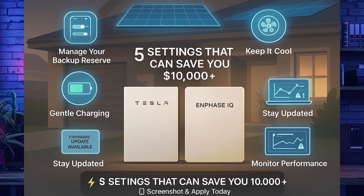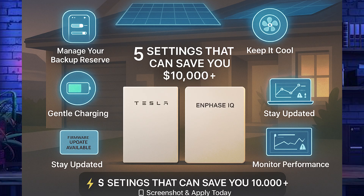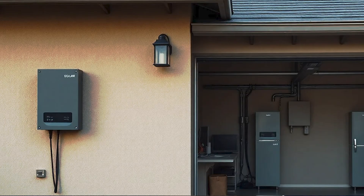Here are the five settings that can save you thousands — habits that can literally add years of life to your system. Number one: manage your backup reserve. Tesla users, open your app, go to Powerwall settings, and set it to 20%. Enphase users, go into your Enlighten app and set your discharge limit to 80%.